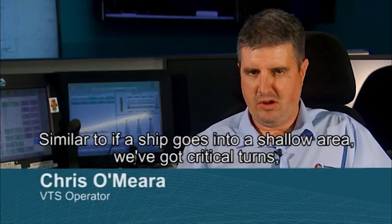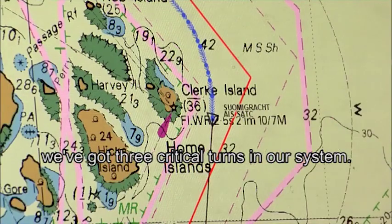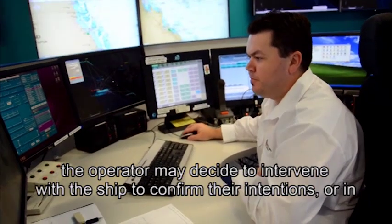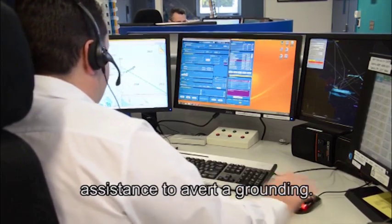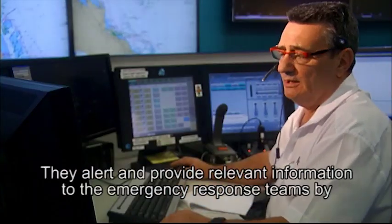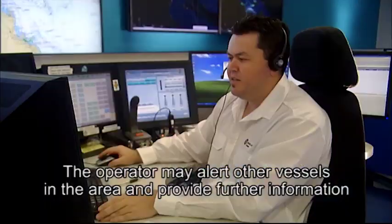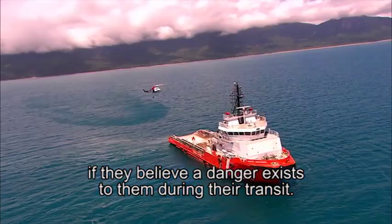If a ship goes into a shallow area, or approaches one of three critical turns in the system, an audible alarm will activate. After assessing the situation, the operator may decide to intervene with the ship to confirm their intentions, or in a situation where the ship is approaching danger, they can provide navigational assistance to avert a grounding. Reef VTS plays an important role in incident response — alerting and providing relevant information to emergency response teams, monitoring the situation, communicating with ships involved, and alerting other vessels in the area if a danger exists during their transit.